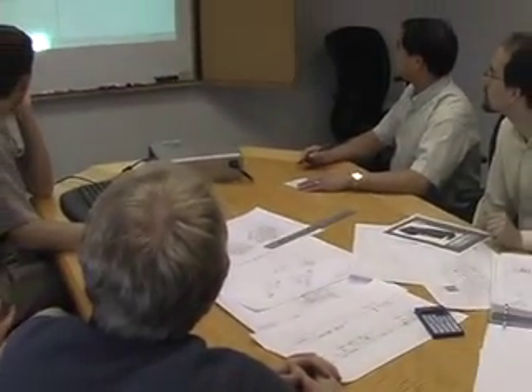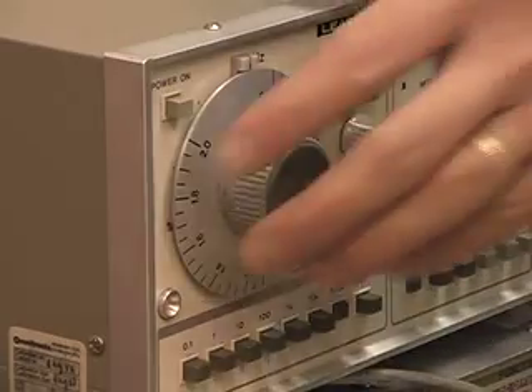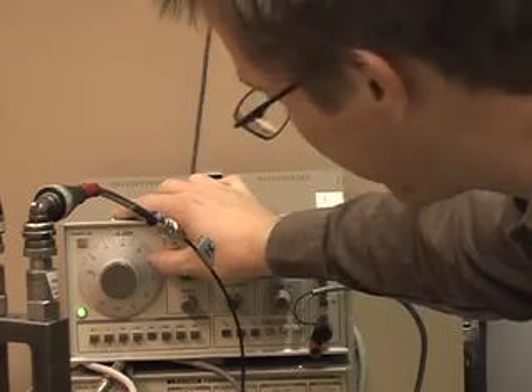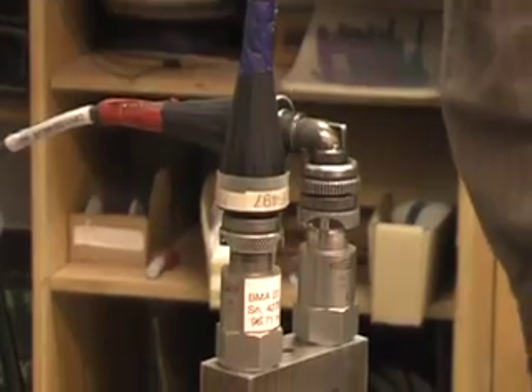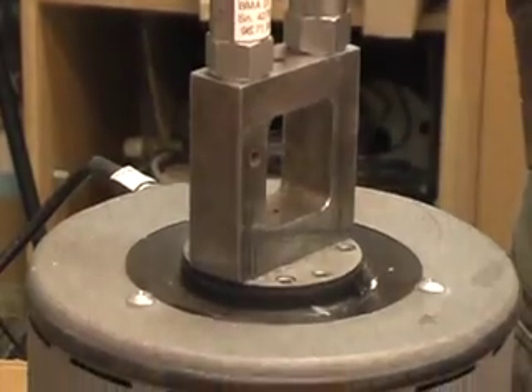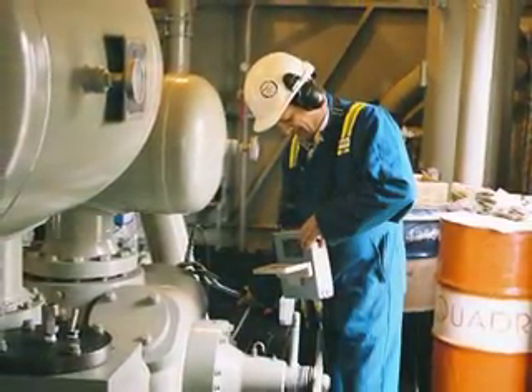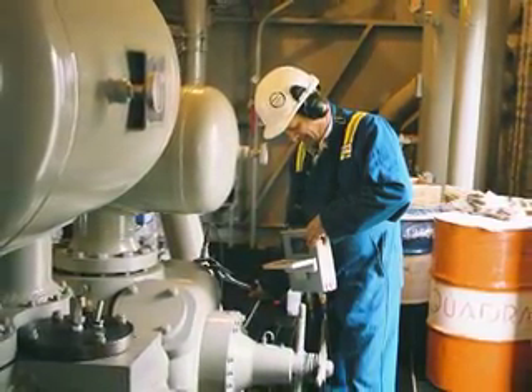This is one of Beta Machinery's specialties — identifying potential trouble areas and proposing solutions to problems before they happen. Owners, engineering companies and packagers around the world are discovering the merits of this proactive approach, which results in dramatically reduced problems long after units are deployed in the field.